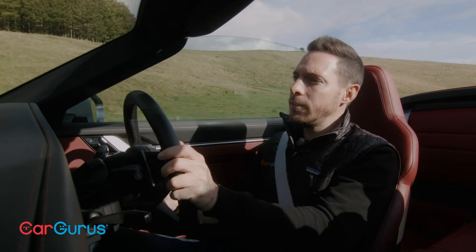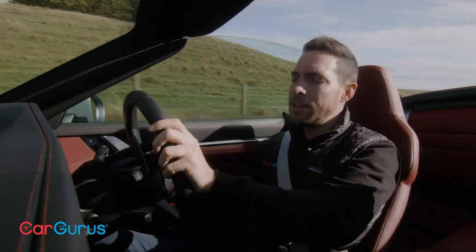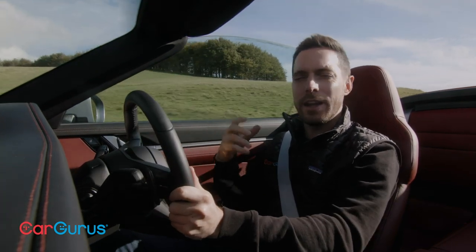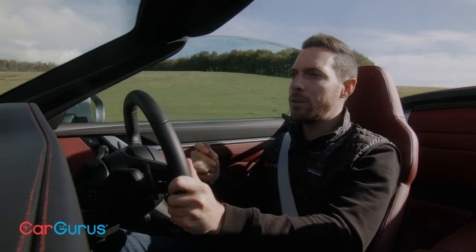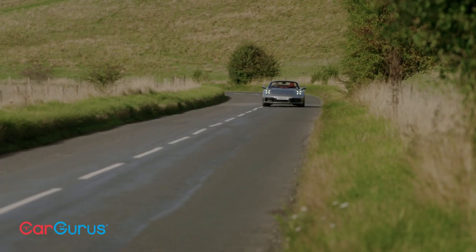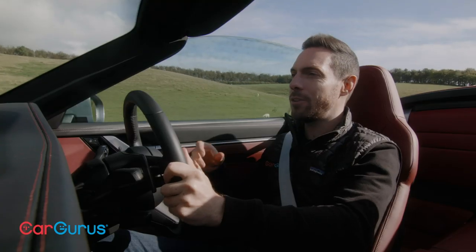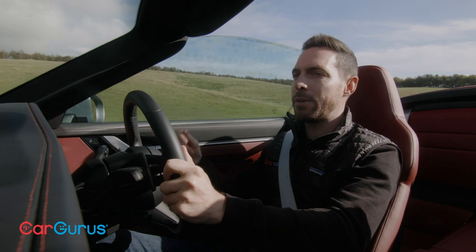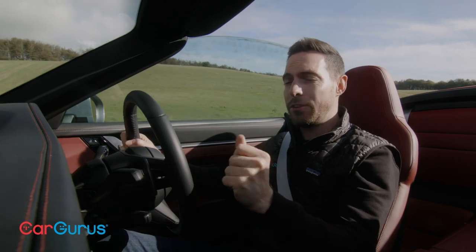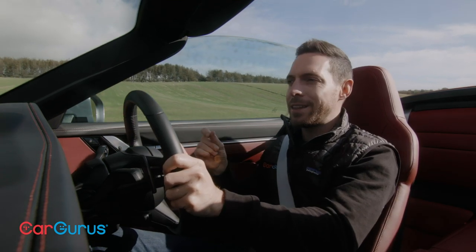With the roof up, this new 911 cabriolet's cabin is better insulated than that of any 911 cabriolet before it. You still know you're driving a soft-top car because there's generally a bit more road noise and wind noise, but it's very impressive. At 47 miles per hour with the windows up and roof down, the cabin is really calm — not super blustery. If it does get a bit too windy, there is a windbreak you can flip up to settle the wind in the cabin even further.